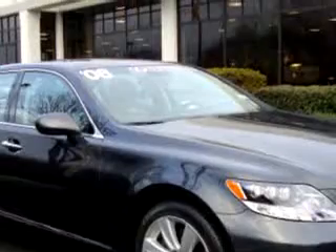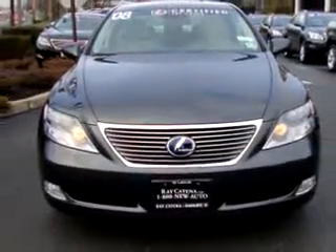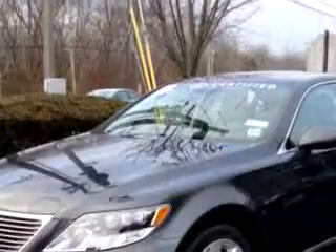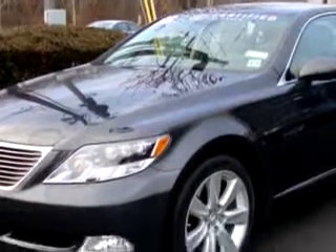Enjoy this luxury car with features like Bluetooth system, navigation system, in-dash CD changer, power sunroof, leather upholstery, cruise control, climate control, and much more.